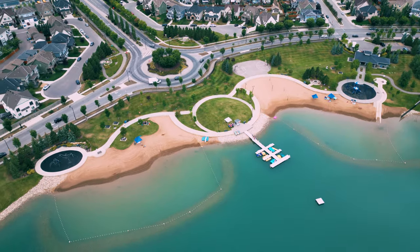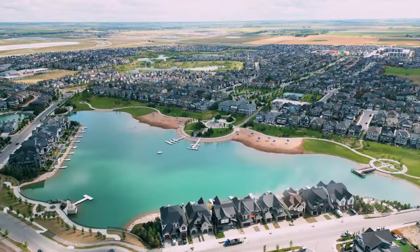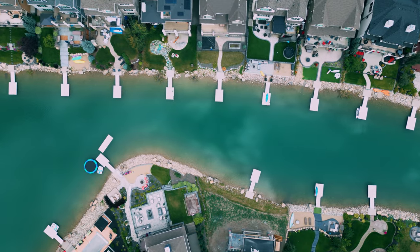Residents have exclusive access to sandy beaches, a splash park, tennis courts, play equipment, a fishing pier and non-motorized marina, indoor and outdoor fitness equipment, barbecue pits, a hockey rink, and more.